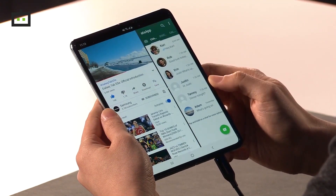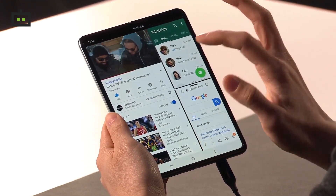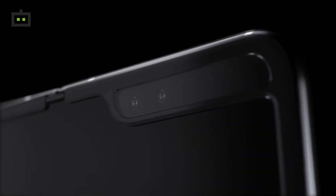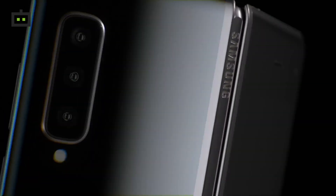Unlike the Huawei Mate X, the Samsung Galaxy Fold does not have a memory card facility. The Galaxy Fold has three camera categories: a cover camera with a selfie camera, a front camera with a dual setup of 10MP and 8MP, and a rear triple camera with a telephoto lens, a 12MP wide-angle lens, and a 16MP ultra-wide lens.